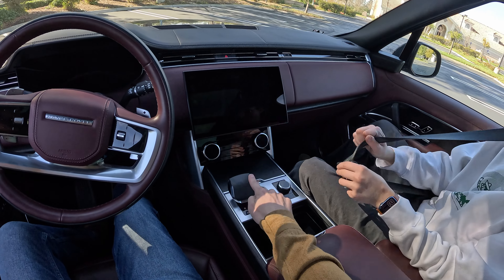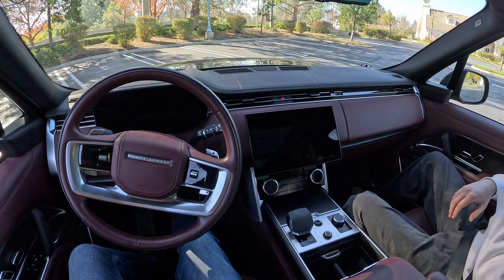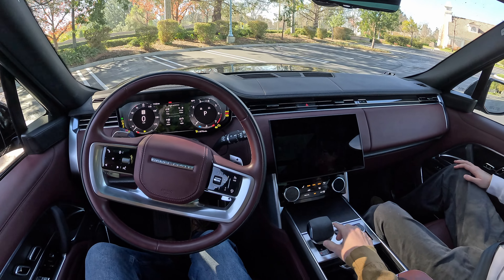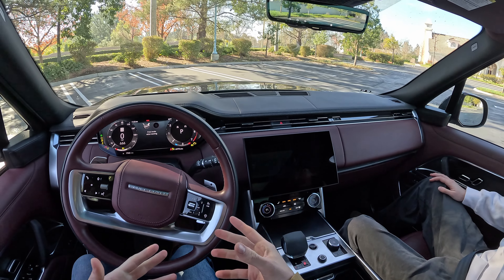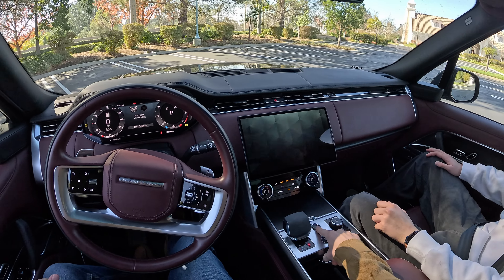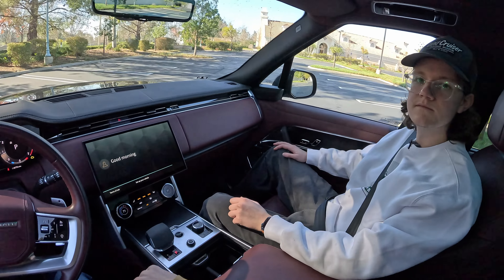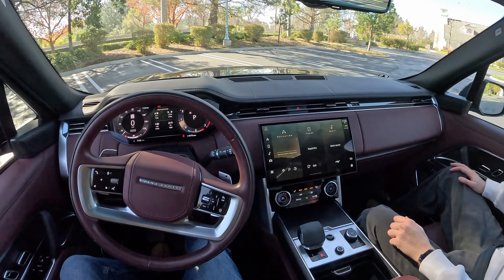I always think of Jeremy Clarkson when I drive these, because he has a Range Rover. This is a 48-volt mild hybrid system, meaning when I start it, it's simply going to start running — there's no starter that you feel or hear because it's a very powerful jolt of electricity. The engine just begins. I quite like that — it just begins.